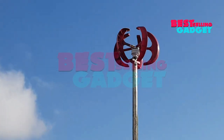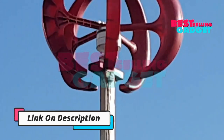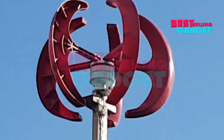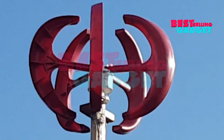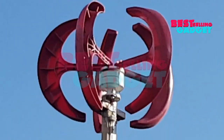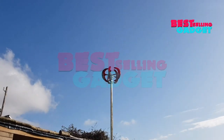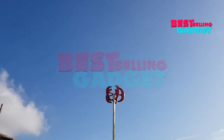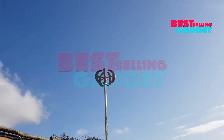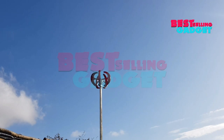Built-in Controller: the turbine comes with a built-in controller that protects it from damage and regulates the output voltage. Applications include off-grid power generation for homes, cabins, and RVs; charging batteries for boats, gazebos, and mobile homes; and backup power for communication systems and weather stations. Overall, the Vever Vertical Axis Wind Turbine is a good option for those seeking a small, portable wind turbine, with a well-made design suitable for a variety of applications.